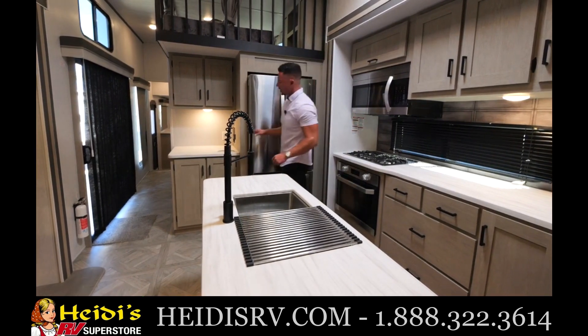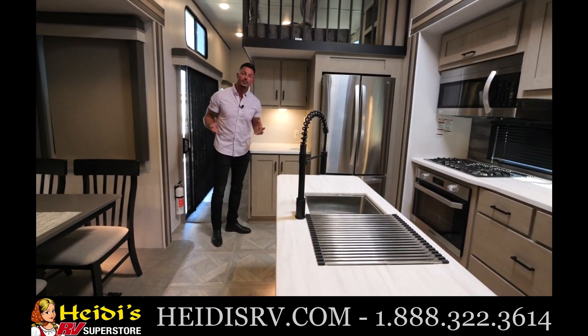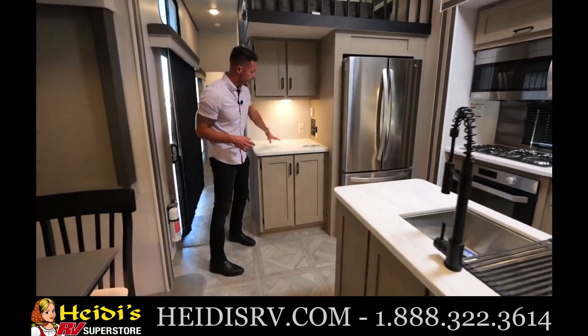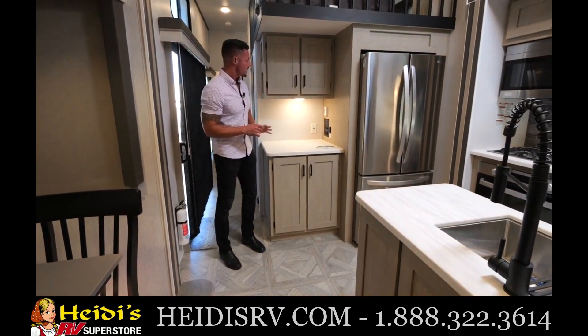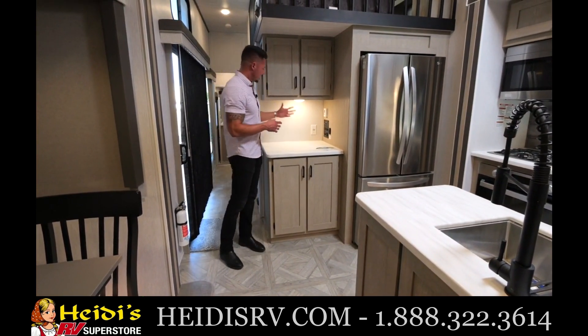Moving over here to the last and final thing — our coffee nook or breakfast nook. What we wanted to do was go ahead and utilize more space over here with extra counter space, cabinets above, cabinets below, and you're going to go ahead and have your control system right there, including your thermostat.